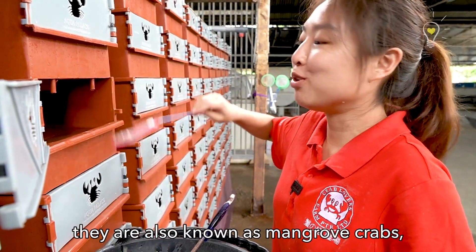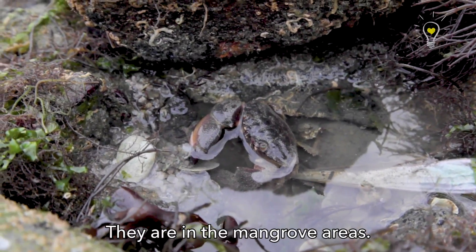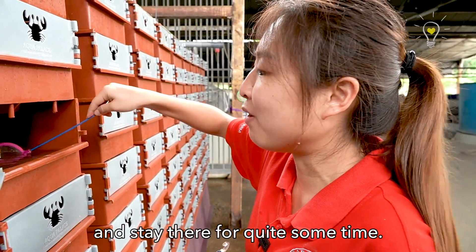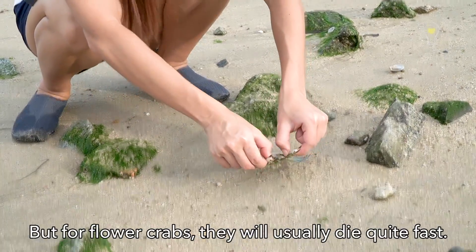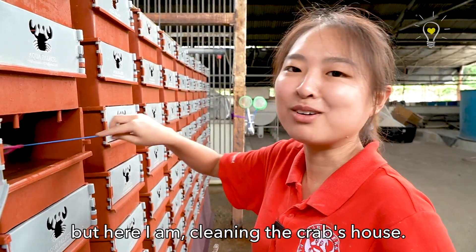Mud crabs are also known as mangrove crabs because their natural habitat is in the mangrove areas. Unlike the flower crabs, mud crabs can come out of water and stay there for quite some time. But flower crabs will usually just die quite fast. I don't want to clean my house, but here I am cleaning the crabs' house.